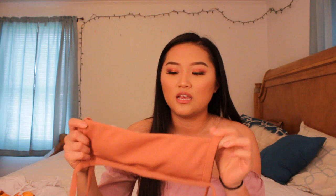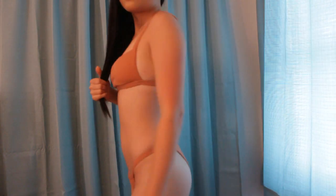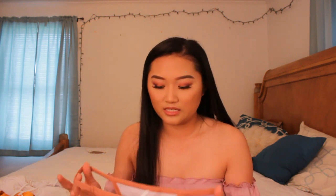The next swimsuit set is this burnt orange two-piece. The top is a rectangular straight top and the bottoms are like a spaghetti strap string — a little bit cheeky, but not to the point where you wouldn't want to wear it out. I got this in a size small and I wish I had gotten it in a size medium because the top is a little tight. Just a heads-up: Shein does not allow you to pick different sizing for the top and bottoms, so if you get a set you can only pick one size.